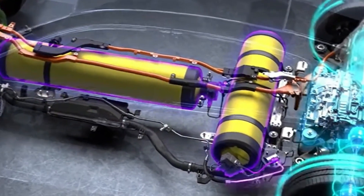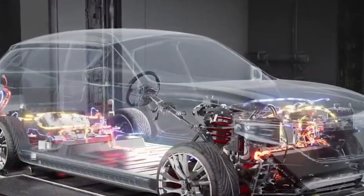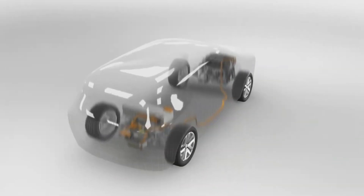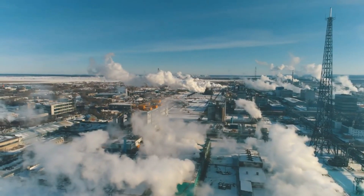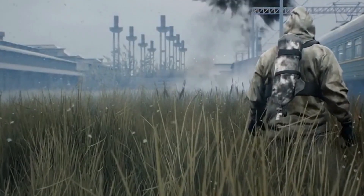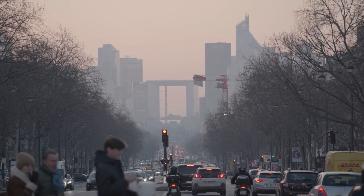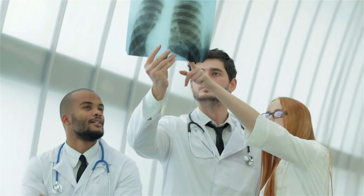The advanced materials used in the construction of the air tanks and engine components ensure safety and durability. Carbon fiber composites and other high-strength materials can withstand the high pressures involved, reducing the risk of accidents and extending the vehicle's lifespan. Urban areas suffer significantly from air pollution due to high concentrations of vehicles emitting pollutants, and Honda's air engine vehicles can play a crucial role in reducing this pollution, leading to cleaner air and healthier urban environments with reduced respiratory diseases.